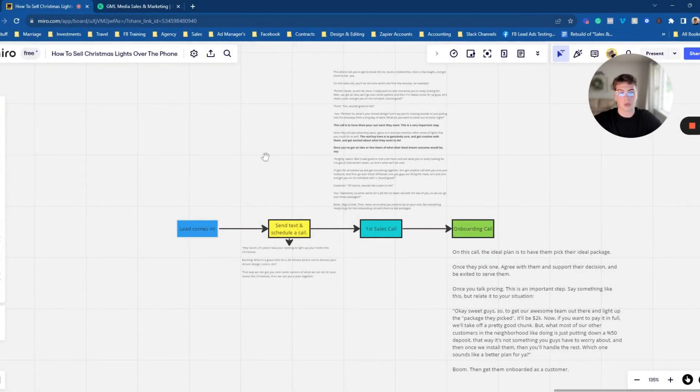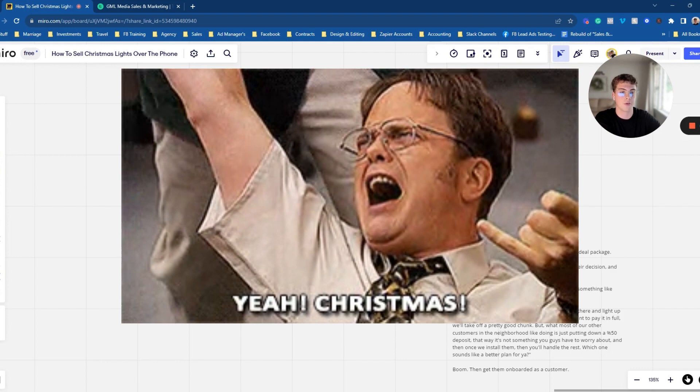Welcome back to another episode of the Sales and Marketing Bootcamp. This will be episode seven of the sales training. I want to go ahead and dive into how to sell Christmas lights effectively and efficiently.